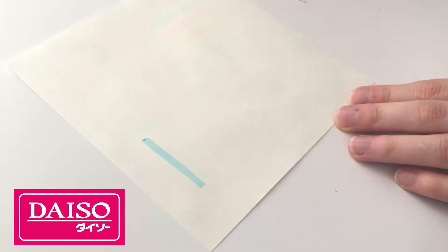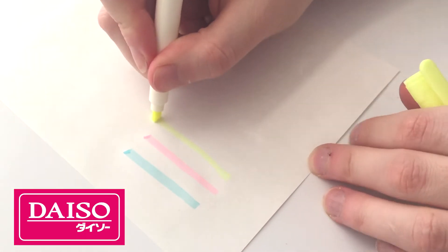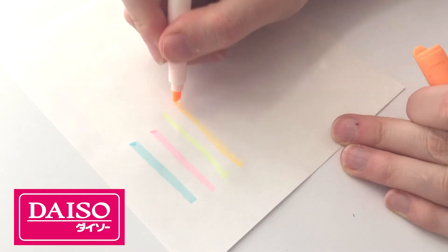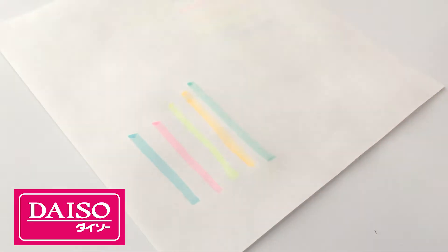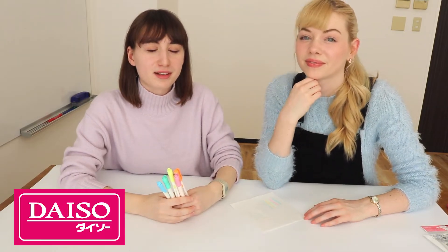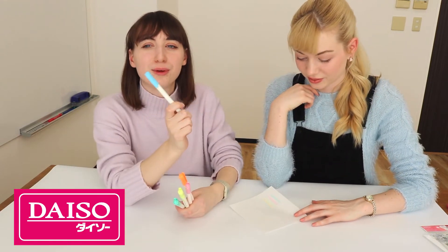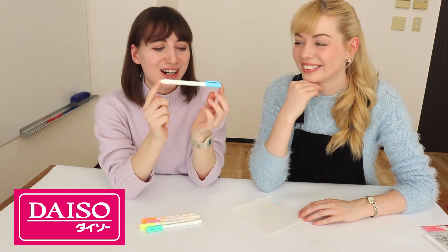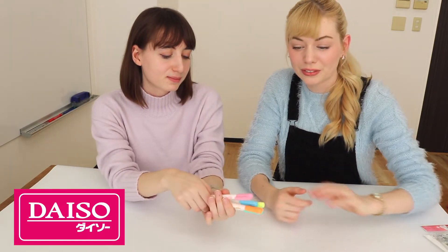So blue, yellow, orange, and green. I like that they're really cute and pastel. And it's easier when you're writing stuff to see it, because sometimes with blue especially — you can tell I'm very into stationery — usually the blue is very dark, but this one is pastel so you can see underneath it. So those are really cute and fun.